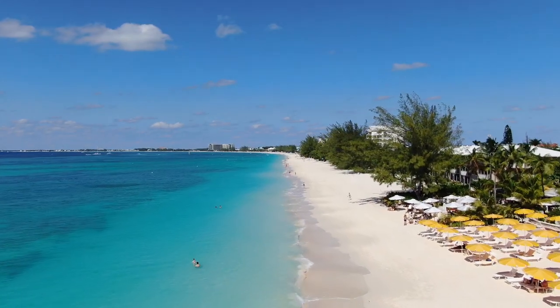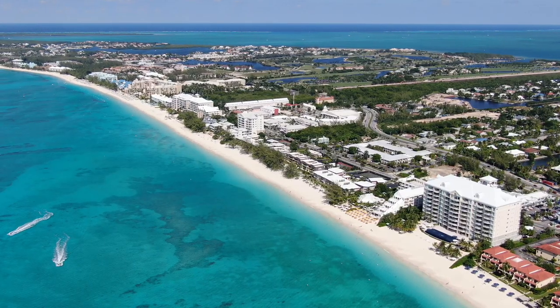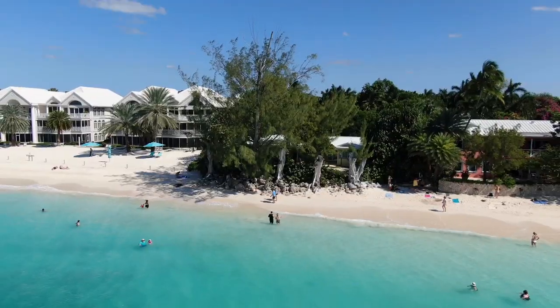First up, the iconic Seven Mile Beach. Don't be fooled by the name — although it's technically only five and a half miles — but with its stunning vistas and inviting waters, who's counting?